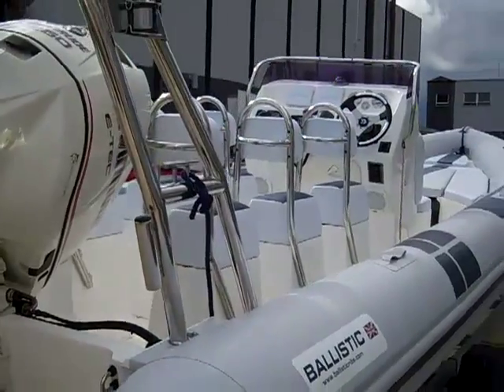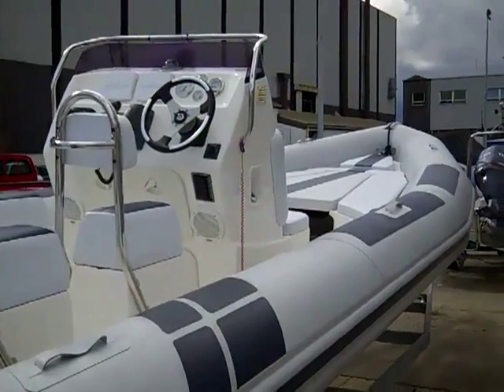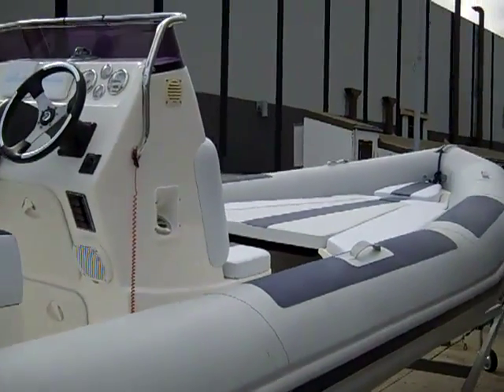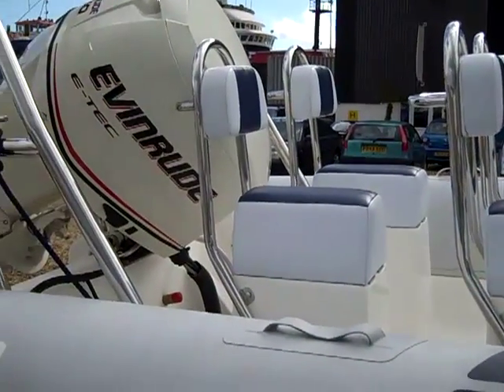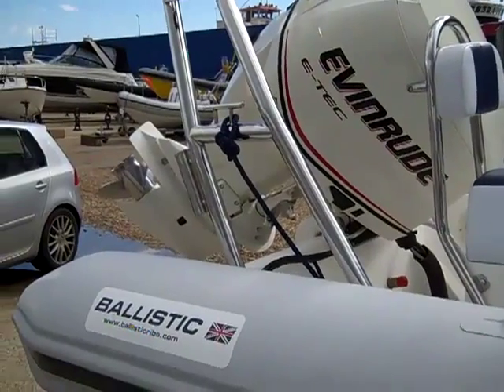The boat further benefits from a full cover, and we can provide a quote if a trailer is required. For further information on this RIB, please give us a call on 0870 908 9336, or you can email us at info@ribsforsale.com.